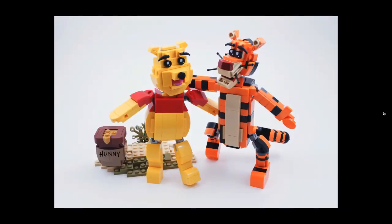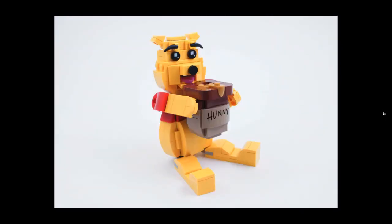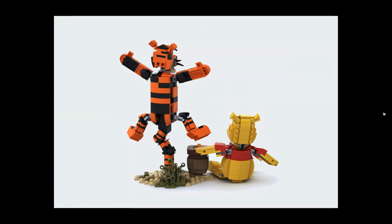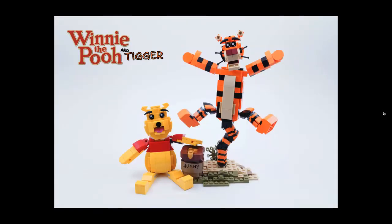Simple things like presentation obviously go a long way, so make sure you take nice clean photos. If you need to work with rendering, there's no problem with that — the rendering software out there, whether it's Studio or Mecabricks, is really great for allowing you to go beyond what you might be able to do with your physical collection. Most of the Winnie the Pooh and Tigger pictures are real, but the last one is actually a render because I didn't have the parts to properly show some of the elements on the back.